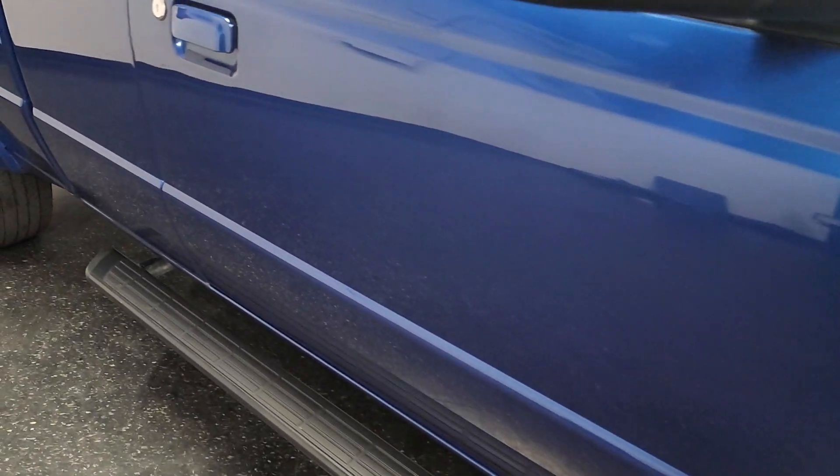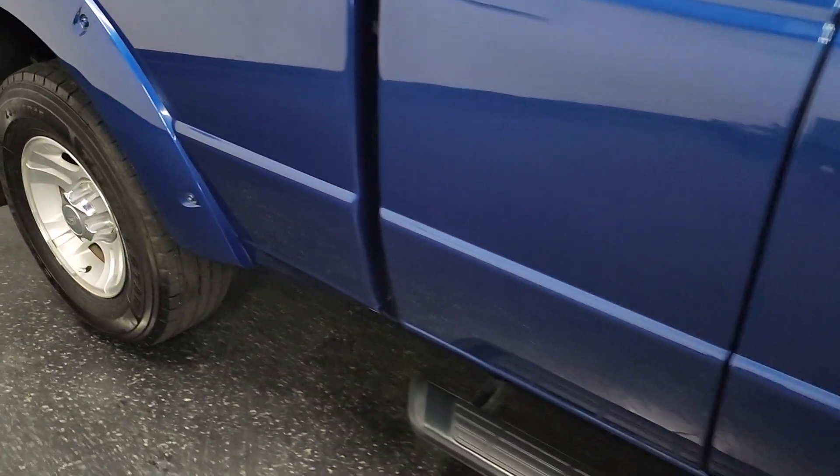Finished in Vista Blue Metallic with medium dark flint cloth, extended cab.